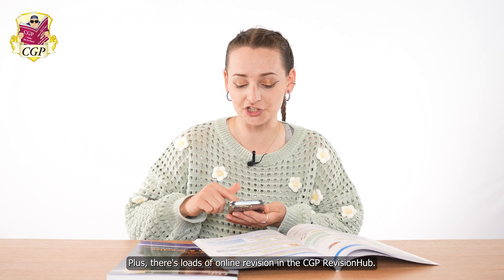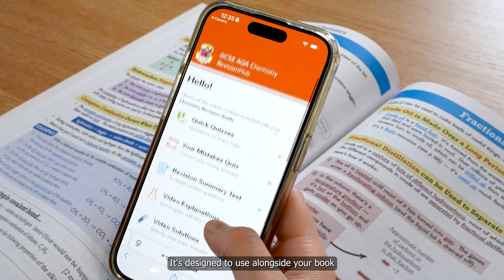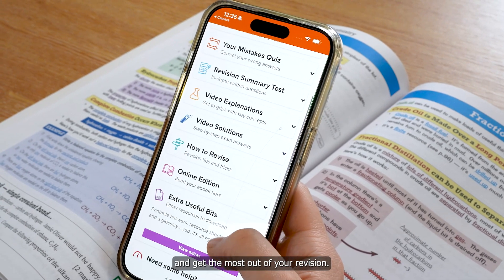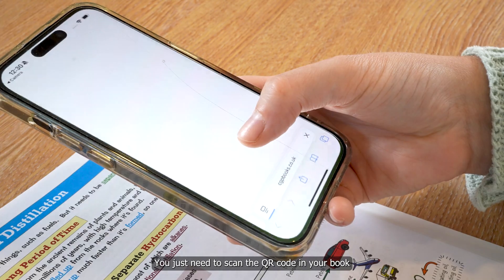Plus there's loads of online revision in the CGP Revision Hub. It's designed to use alongside your book so you can put into practice what you've learned and get the most out of your revision. You just need to scan the QR code in your book to get to the CGP Revision Hub.